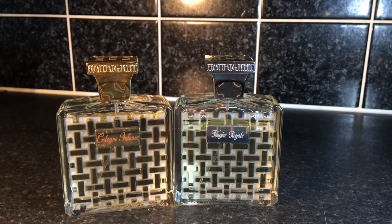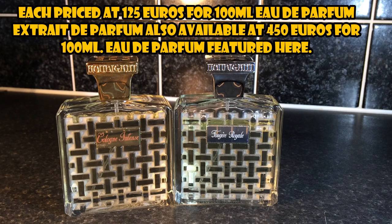Two really great fragrances that we're going to be looking at today: Fougere Royale and Cologne Intense from the House of Houbigant, a French niche house. Both really interesting fragrances with fantastic bottles. One of them is from way back in the 19th century and one of them was released in 2015, so let's find out a little bit more about each one.